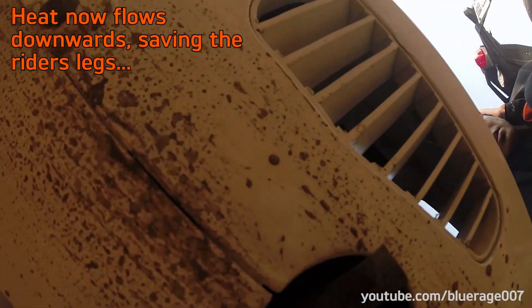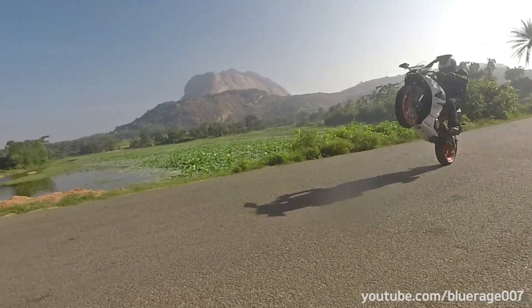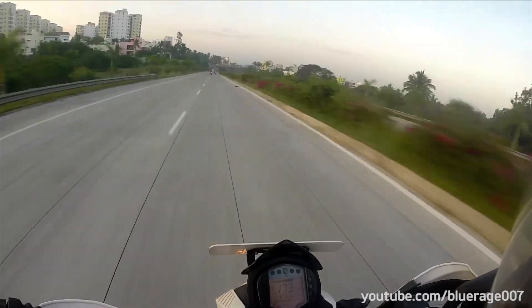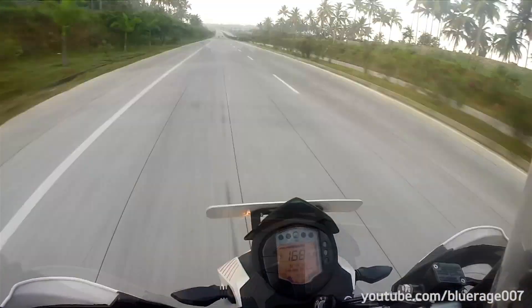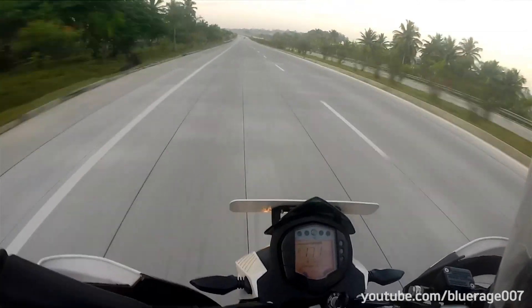Even the heating problem is no longer there. The RC 390 wins this shootout, shot in Bangalore's twisties and nice road. But we know that when conditions change, it might favor the Duke. The motorcycles are different, and they're built for different purposes, for different types of riders and usage.